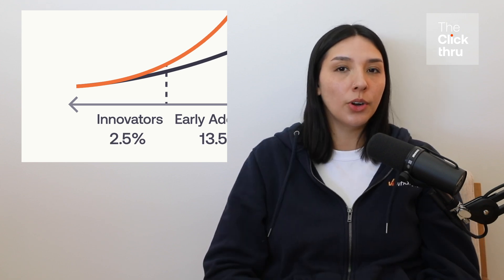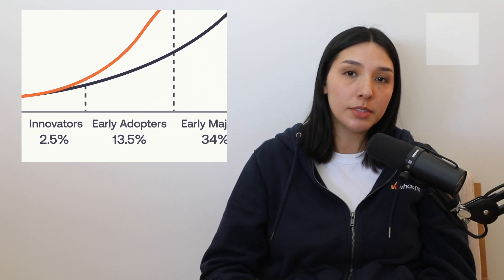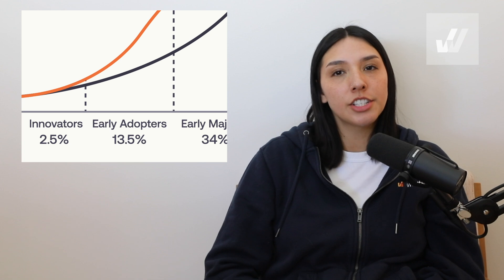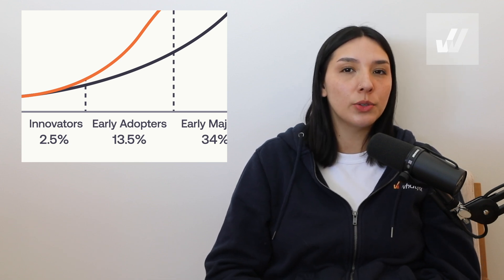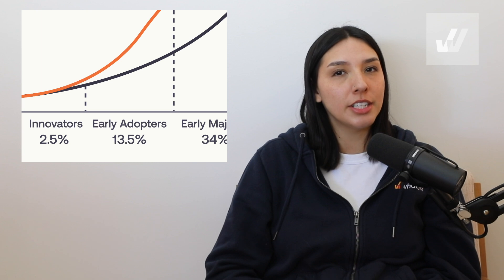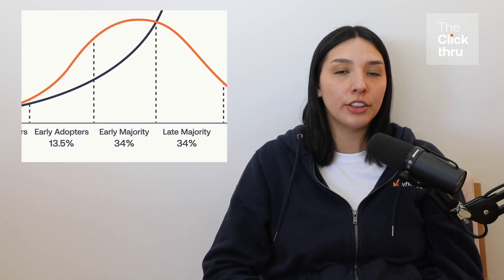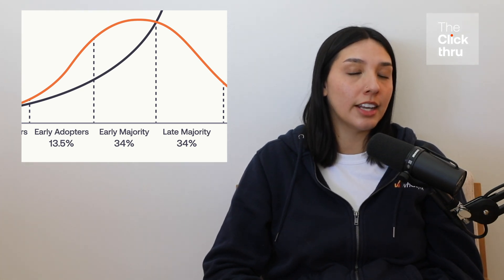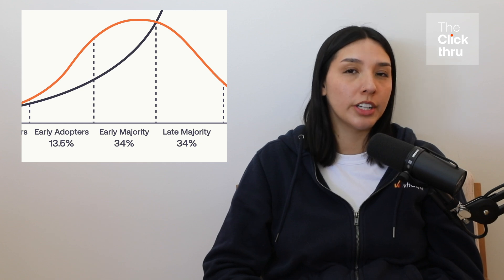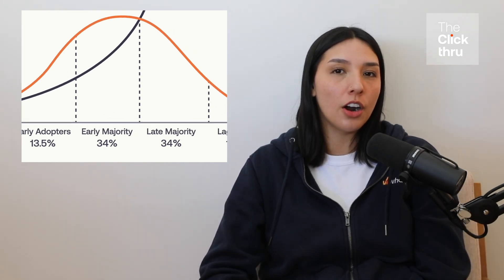Stage two: Early Adopters. The next 13.5% are the early adopters. They're open to change and influential in their networks, often becoming the go-to experts others look to when adopting new technology. Stage three: Early Majority. They represent 34% of adopters. They are more cautious but willing to adopt technology once they see that it works for others. The early majority are logical, practical, and data-driven.